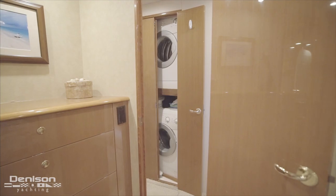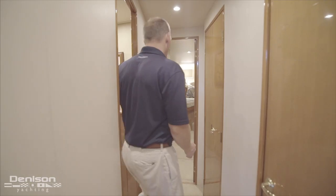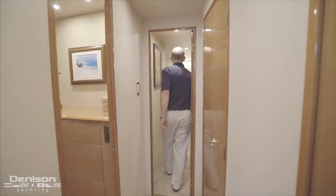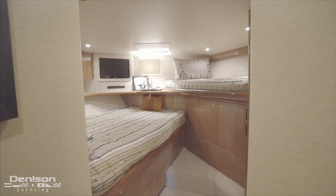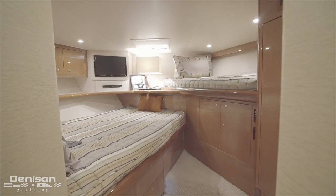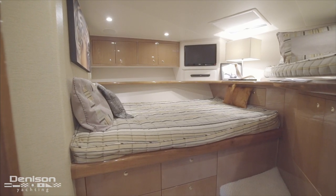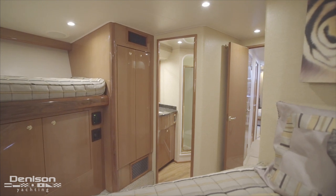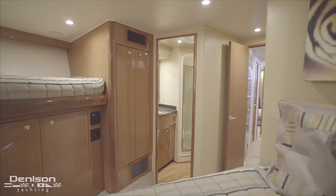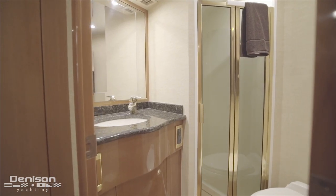Looking across the companionway from the master stateroom, you will notice the yacht's laundry center. All the way at the bow is where you will find the guest VIP stateroom. She has the preferred crossover V-berth with a single berth on the starboard side and a double berth on the port side. Below the single berth you will find plenty of storage for guest accommodations, as well as a cedar-lined hanging closet. An ensuite head and shower is also located just off to the starboard side.